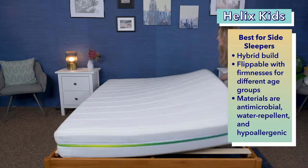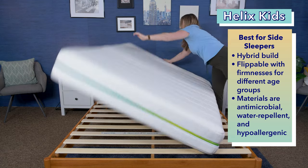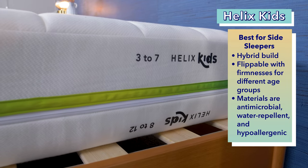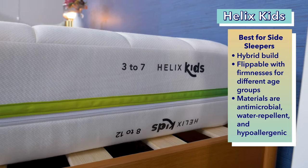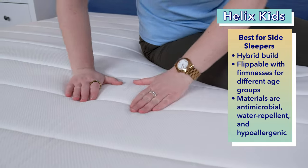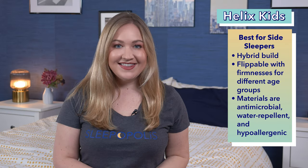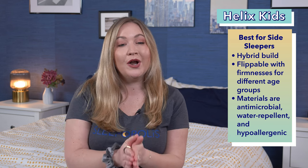Now, the best mattress for side-sleeping kids, the Helix Kids. The Helix Kids is a hybrid mattress with a unique flippable design fit for children between the ages of 3 and 12. Each side of the mattress has its own firmness level that's ideal for a particular age group. Between the ages of 3 and 7, the firmer side is recommended, and for children between 8 and 12, the softer side is recommended. This special feature means the Helix Kids should work for a wide range of sleeping types, which is important for kids who are always growing and changing. This mattress is also made of an antimicrobial, hypoallergenic, and water-resistant material.